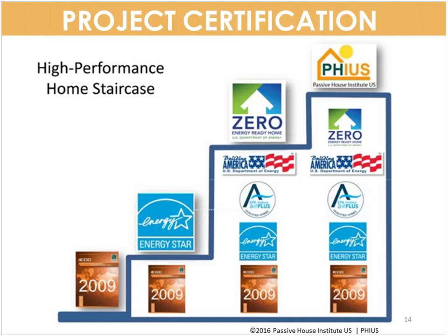The PHIUS standard is recognized by the Department of Energy as the top stair on a performance staircase. At the bottom we have local code; next, Energy Star; then Indoor Air Plus; Building America Zero Energy Ready Home; and then PHIUS. For most residential projects, all programs lower on the staircase are prerequisites for the PHIUS program.